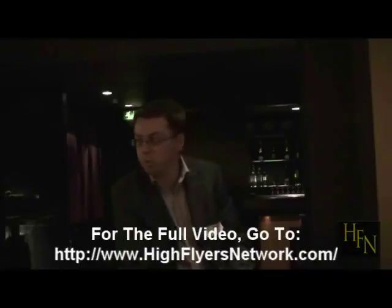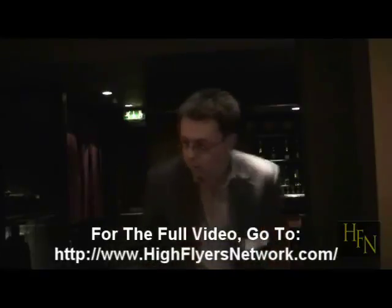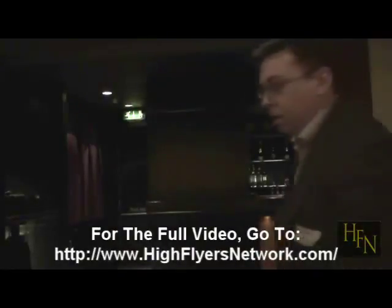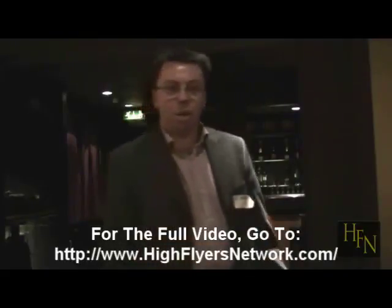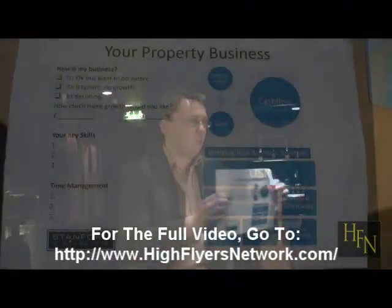There are about six things we're going to look at, which are all about looking at your property business and how you can improve it. So we're going to get kicked off by just handing these out. Before you go peeking ahead and spoiling all the surprises — has everyone got the front sheet?